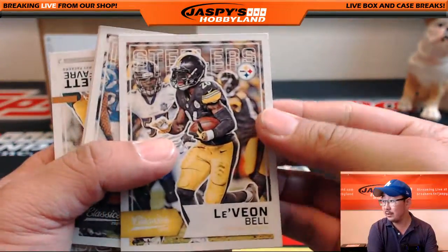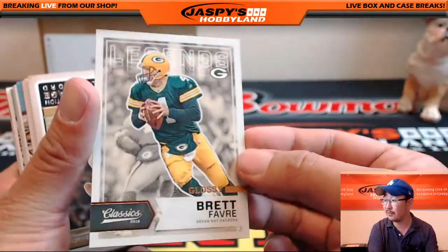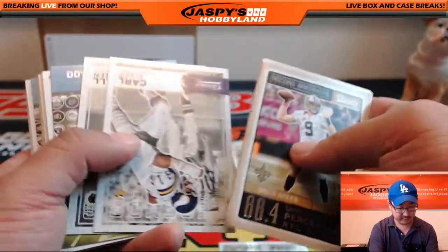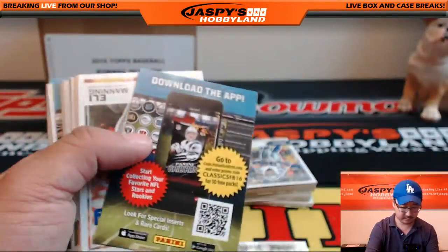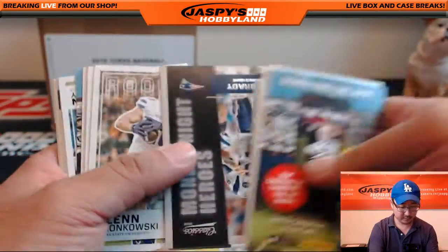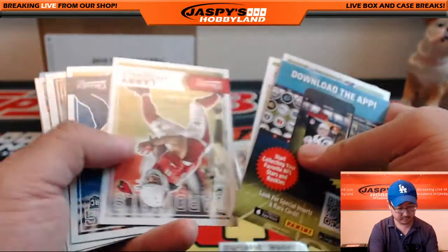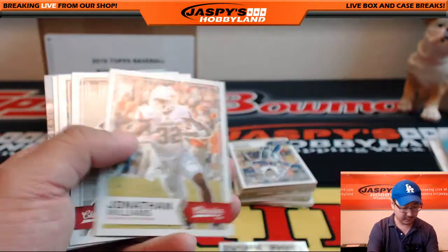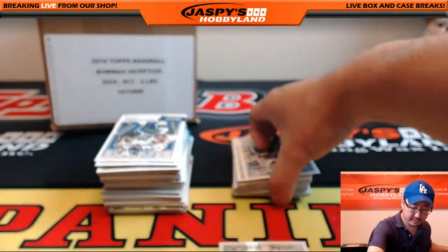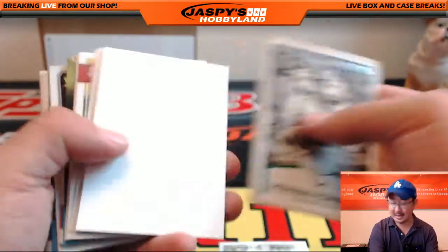Le'Veon Bell leads us off. We got a glossy Brett Favre — nice. So there's some variations there, some nice inserts. Got some base cards here — nice, good stuff.